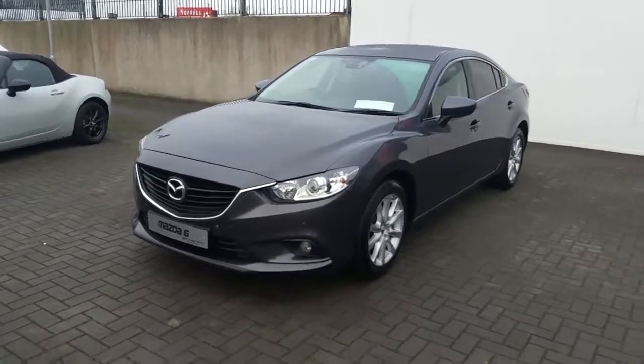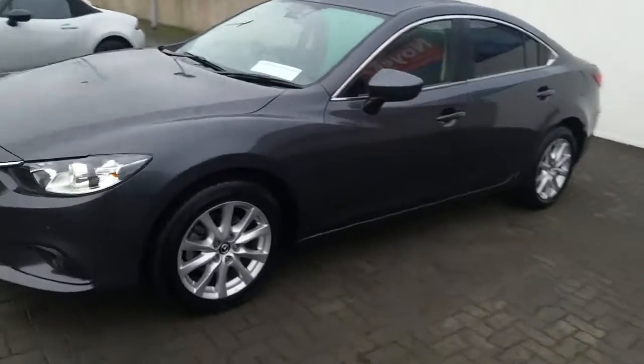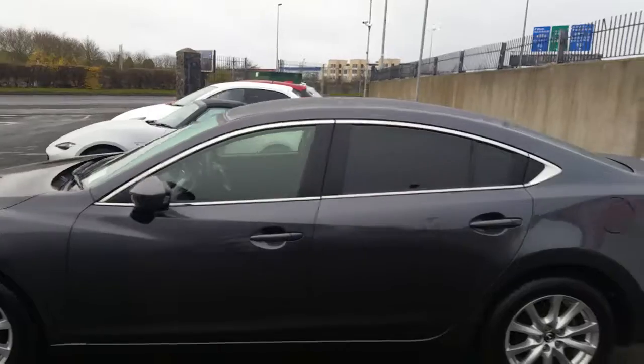This vehicle features daytime running lights, forward-facing parking sensors, colour-coded mirrors. It sits on original Mazda multi-spoke alloys. This vehicle also features rear privacy glass.